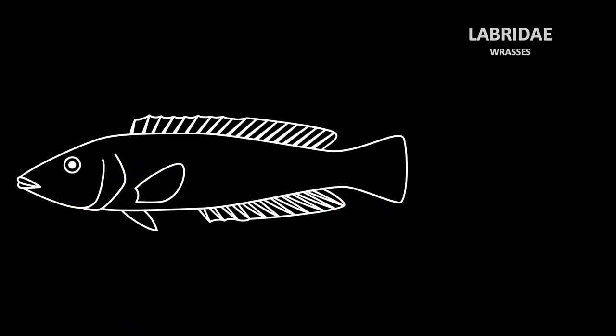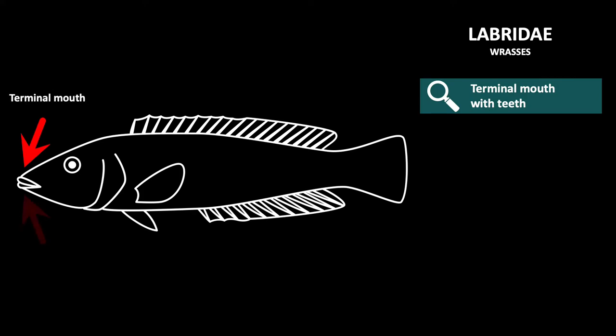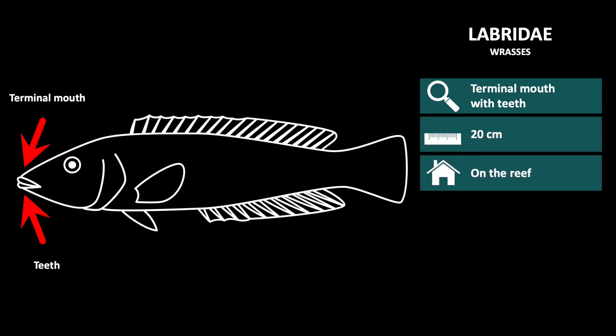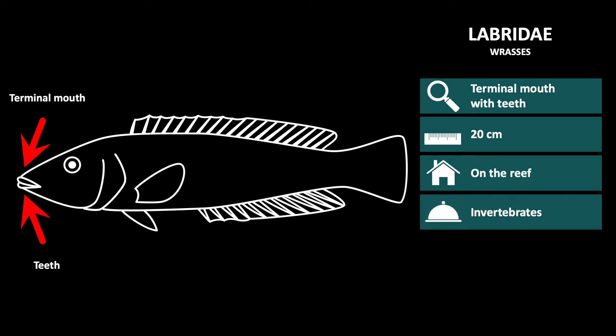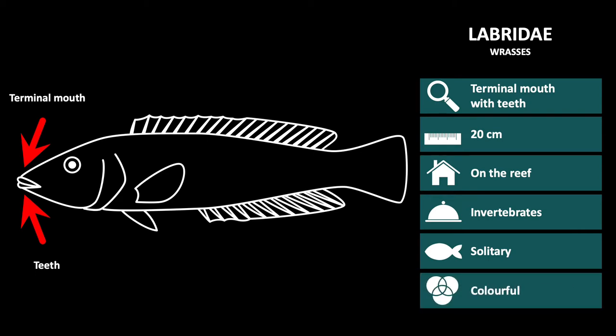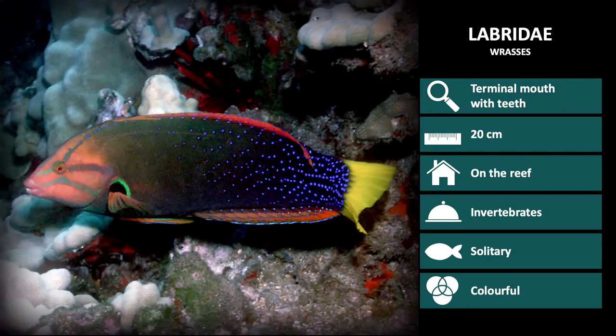The first family in this group is Labridae, or wrasses, which are recognizable by their terminal mouth with teeth. When swimming, they only use their pectoral fins for power, not their tail. They are approximately 20cm long, live on the reef, their diet consists of invertebrates, and they live solitary lives. The fish in this family are very colorful, with hundreds of species, but we will only go through a few to help distinguish the differences.